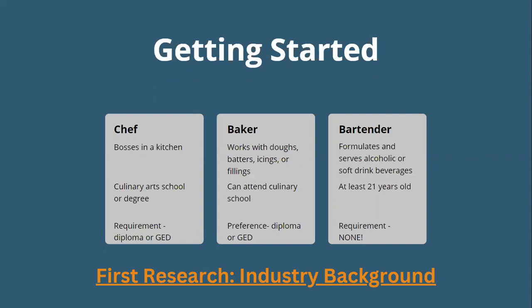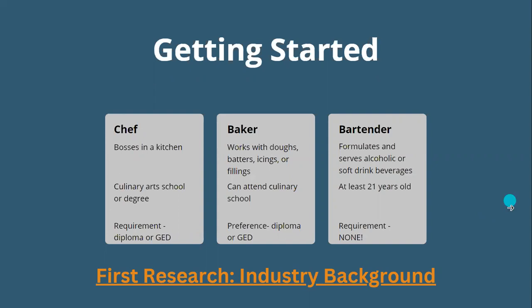The last food trade we'll look at is a bartender — they formulate and serve alcoholic and soft beverage drinks. For this, you do have to be at least 21, and there's no education requirement. My brother bartends on the side of his flooring career and is a bar manager. He only hires people 21 or over, but you do not have to have any background training — a lot of places will do on-the-job training. Higher-end restaurants may require some training, so check with the place you're interested in.